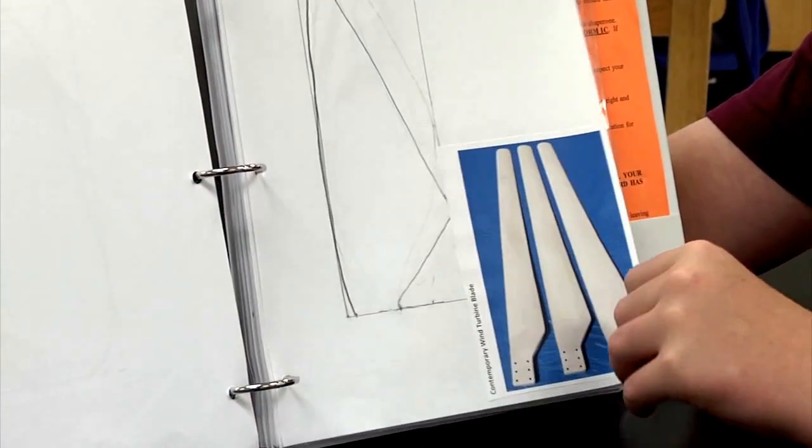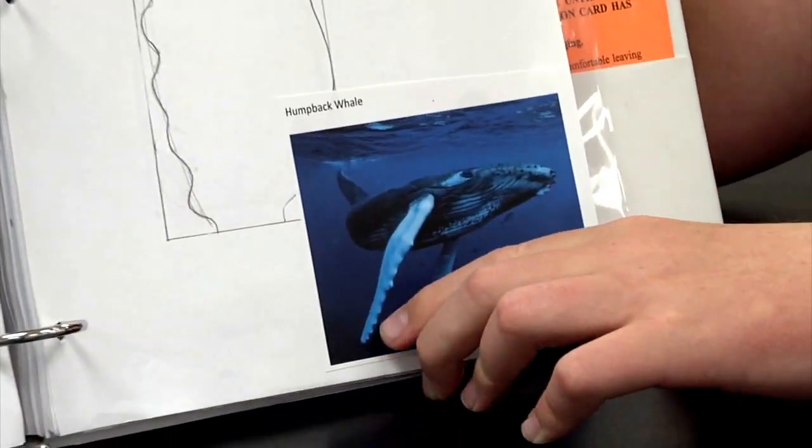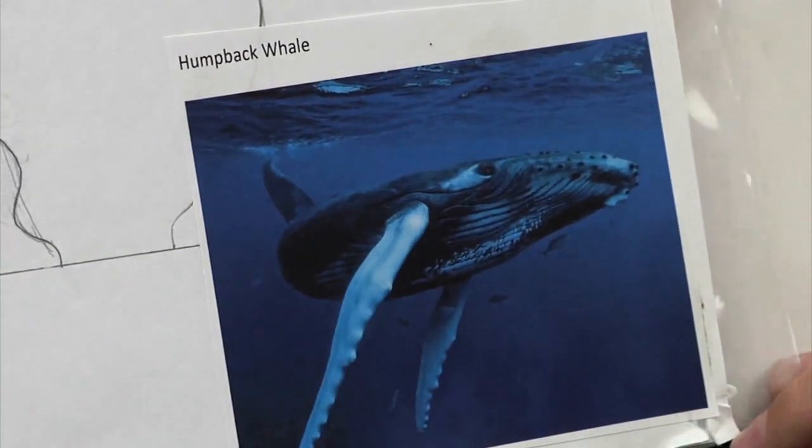I think he's an exception to the rule. Usually students will excel in maybe music, or science, or language arts, but honestly Grant excels in all subjects. The humpback whale — you can see in this picture how it has all the little bumps on the front of its fin, and that's what helps it get the momentum to jump out of water.